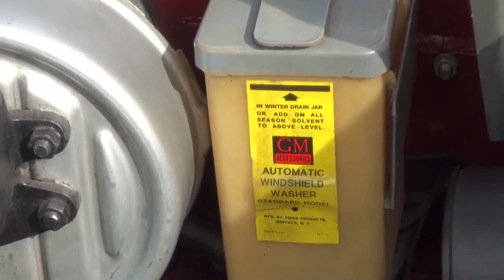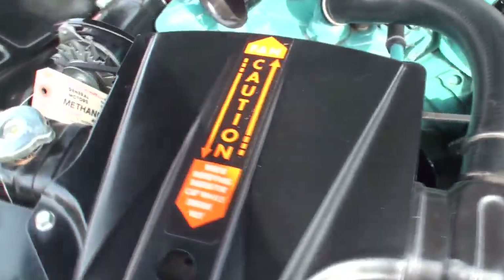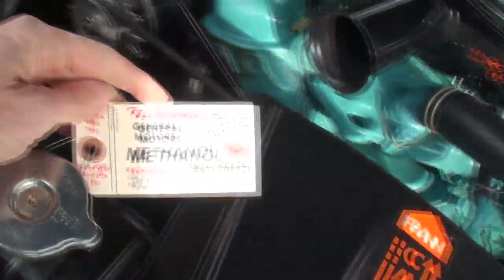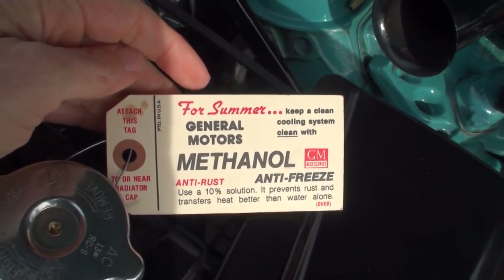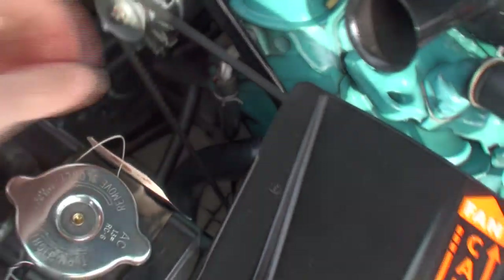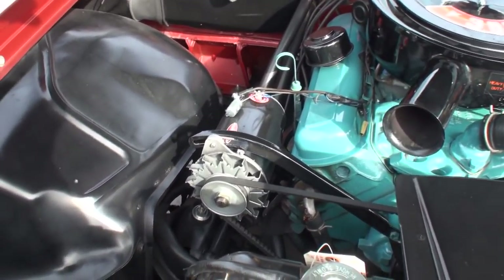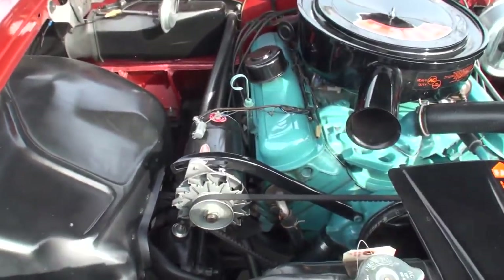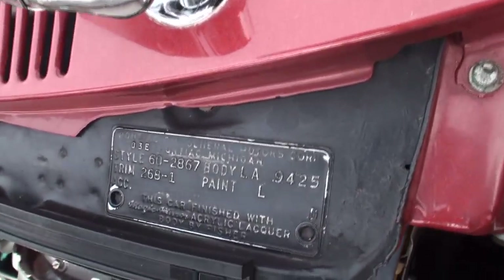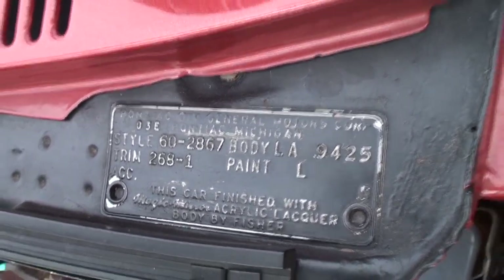Pontiac back then was considered a performance car. That's a tag that came with the car when it was new. The little details — is there a firewall tag on it? It's up here, I believe. The VIN tag, yes. And then there's also one on the door. There's a VIN number on the door, but that's the trim tag — the one that has all the codes for the color, the year, and the options.